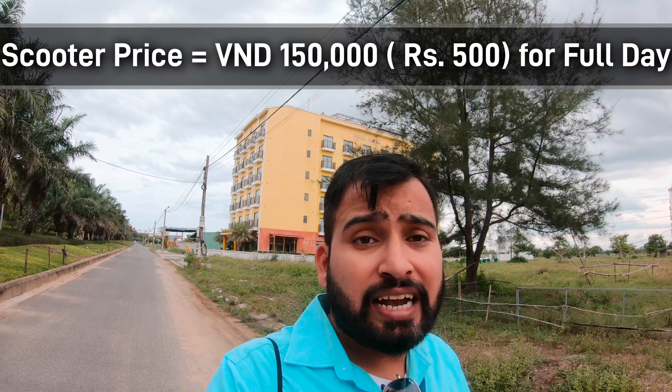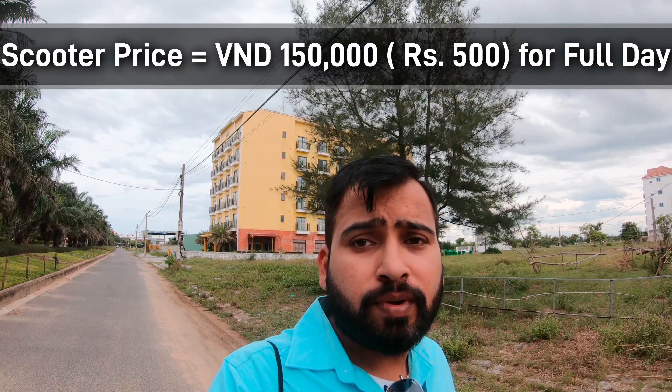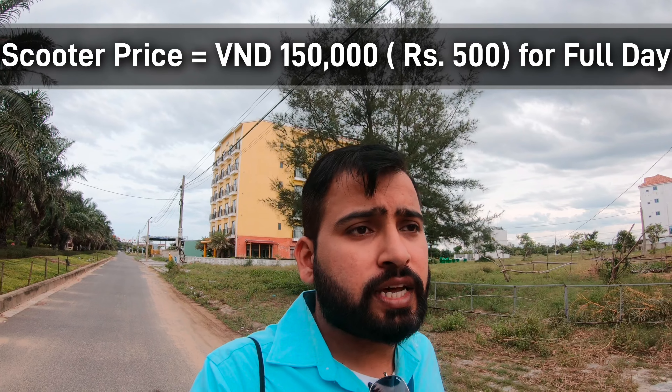There were people who told us the pricing. For a full day it is around 2,000,000 VND and here it is 1,500,000 VND. We told them and they are arranging our scooter. So now we have to go to the beach.